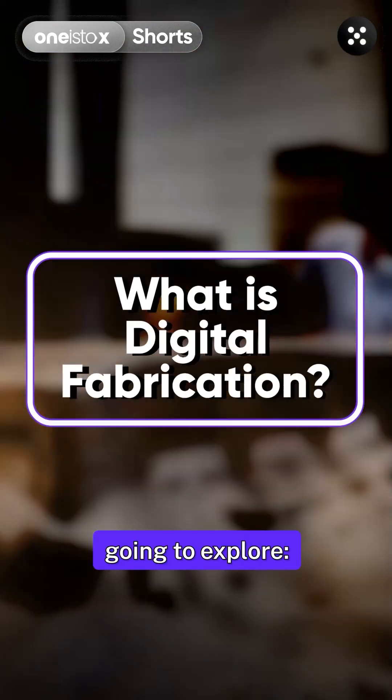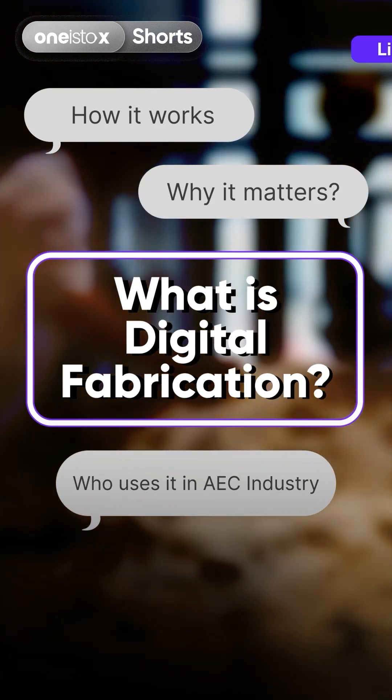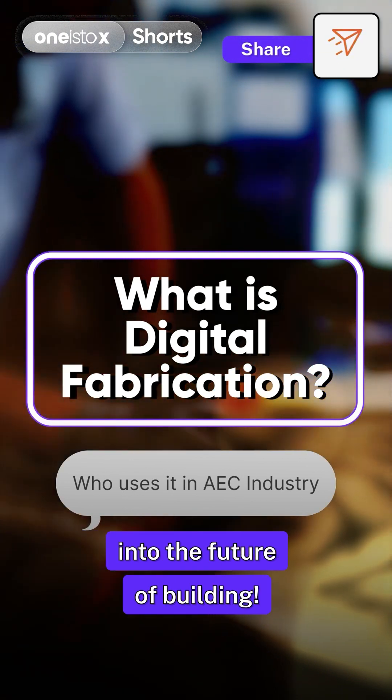In this video, we're going to explore what digital fabrication is, how it works, why it matters, and who uses it in the AAC industry. So buckle up and get ready for a journey into the future of building.